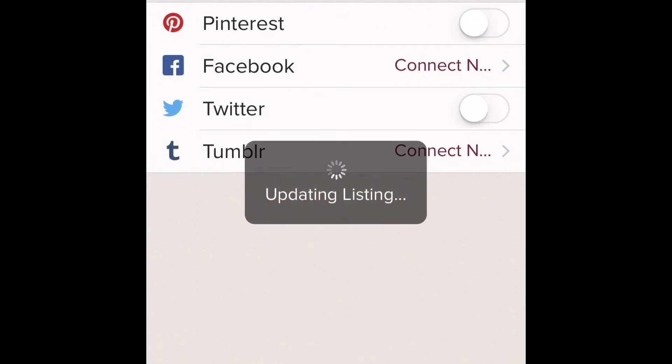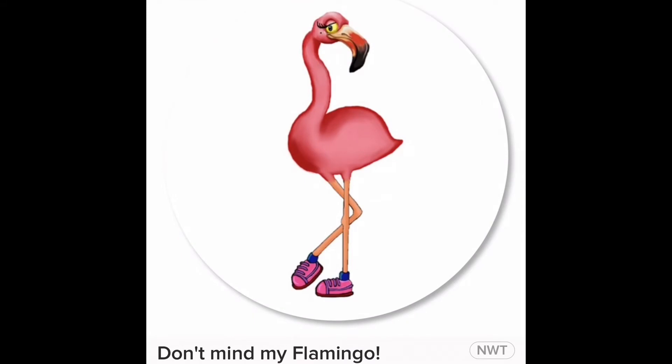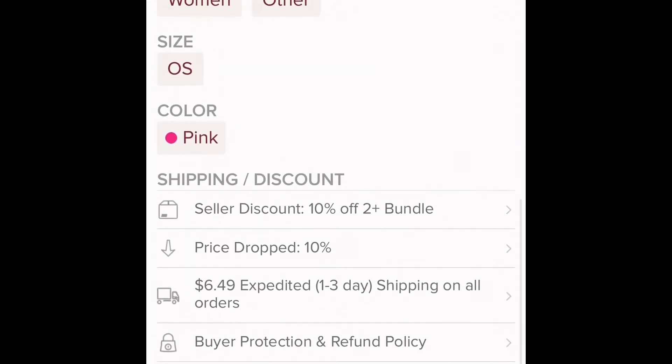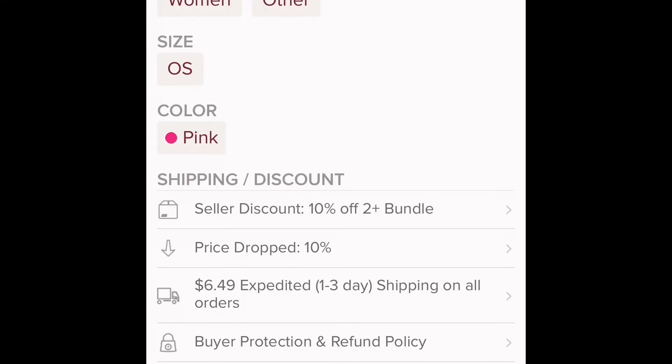Then you hit Next and List. Notice up at the top next to that one like — which is our like — you're going to see a little down arrow with the number 10. That's telling us that our price drop worked. The other place you can see it is down below where it says shipping and discount — right underneath seller discount it says 'price dropped 10 percent.' Awesome.